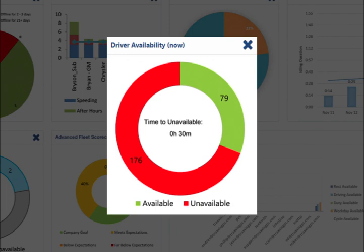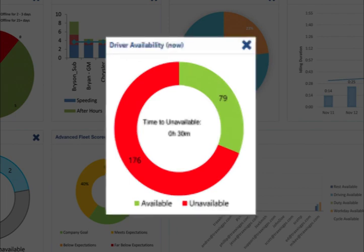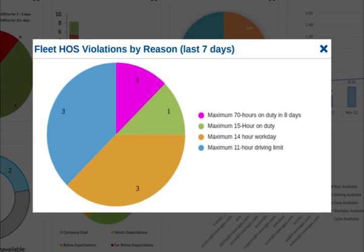The fleet ELD HOS violations by reasons pie chart shows the number of drivers and violations and the specific type of violation. These include: maximum 70 hours on duty in eight days violation, maximum 15-hour on-duty limit violation, maximum 14-hour workday limit violation, and maximum 11-hour driving limit violation.